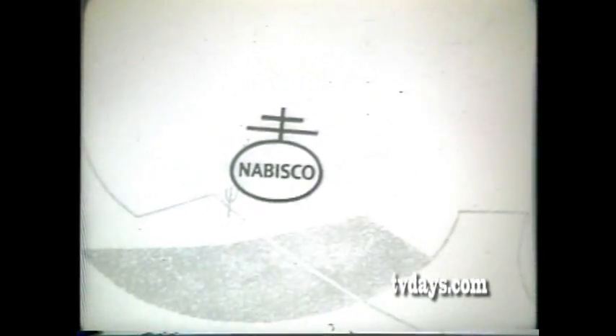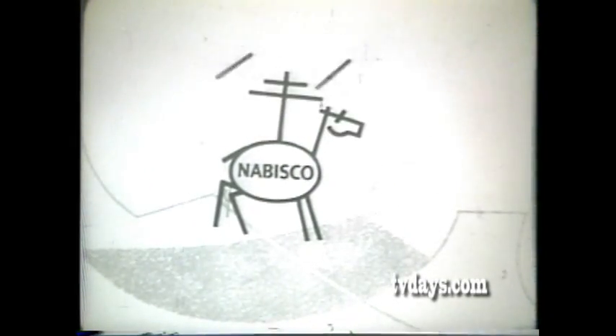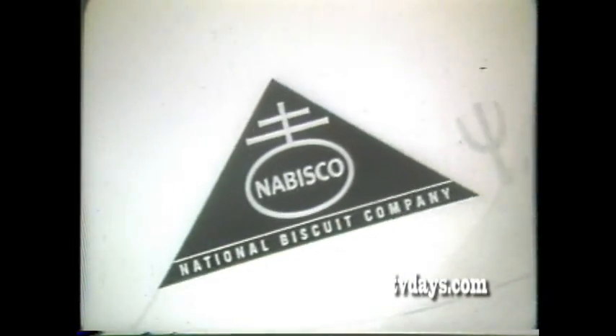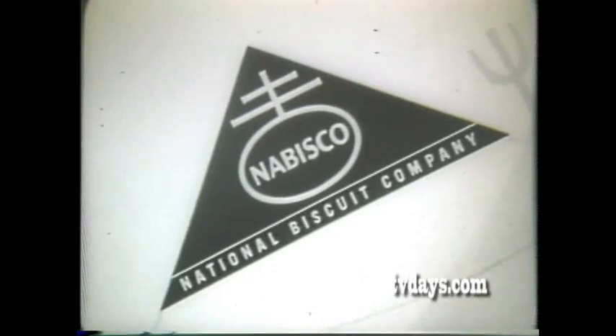Now, let's ride with the Nabisco Pony. Reach for Nabisco, partner! Reach for Nabisco. The bright red seal on the package end means there's mighty good cookies inside, my friend.